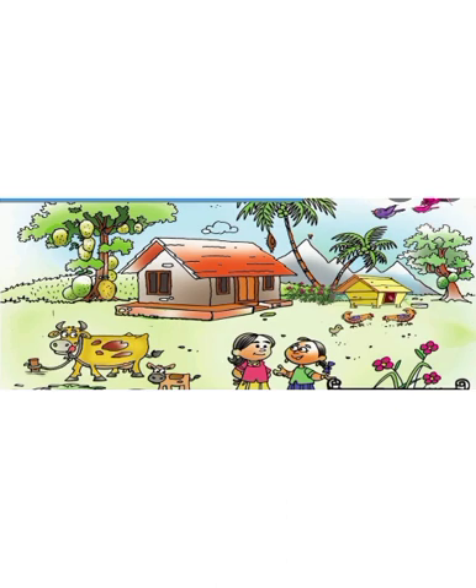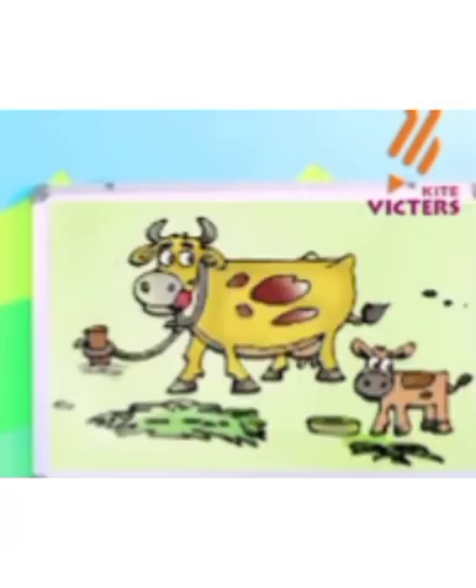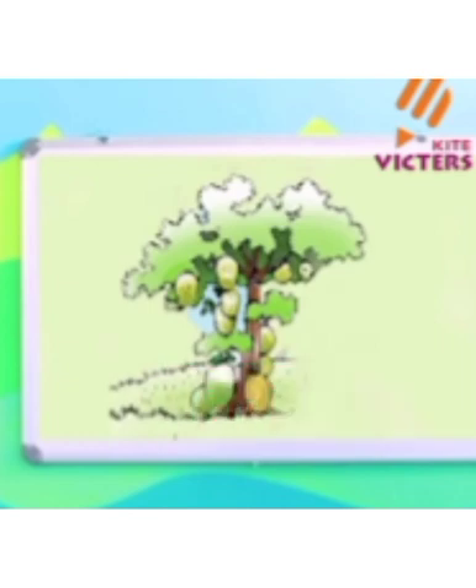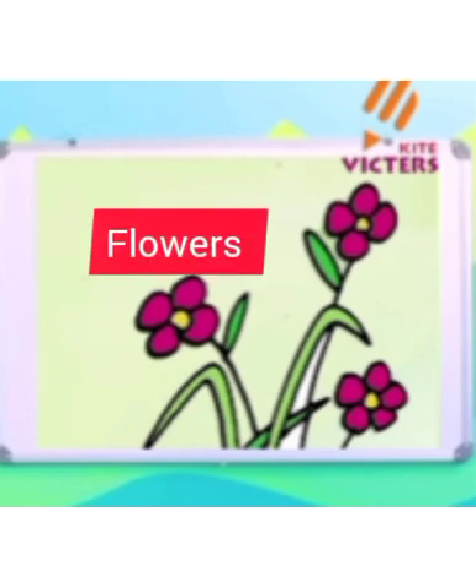Tara and her friend. They have a cow and a calf. It's their beautiful home. It's their cow and their calf. Then look, there is a jackfruit tree and there are so many jackfruits on the tree. Then we can see a coconut tree there.